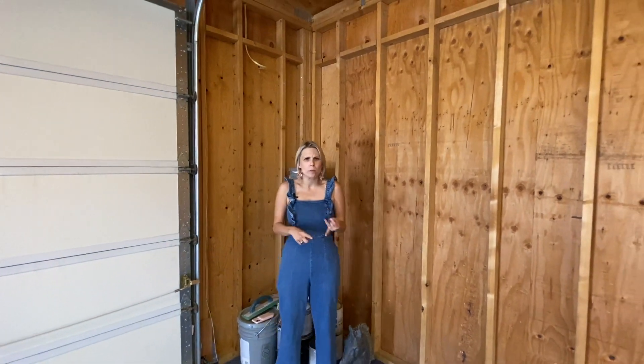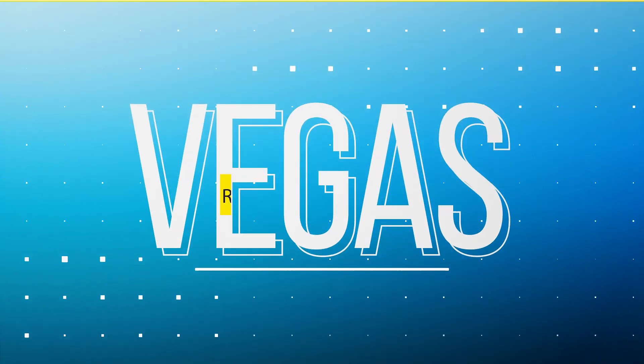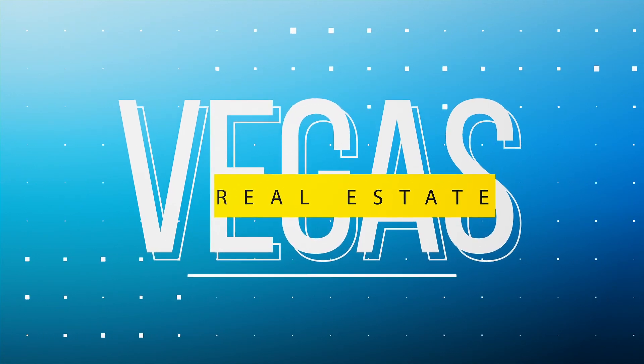If you need more garage space, if you're somebody that likes outdoor sports and all kinds of goodies like four-wheelers, quads, boats — this is Lacey, your Las Vegas gal. I'm standing in a custom home, single story, in kind of an off-the-beaten-path area of Las Vegas.